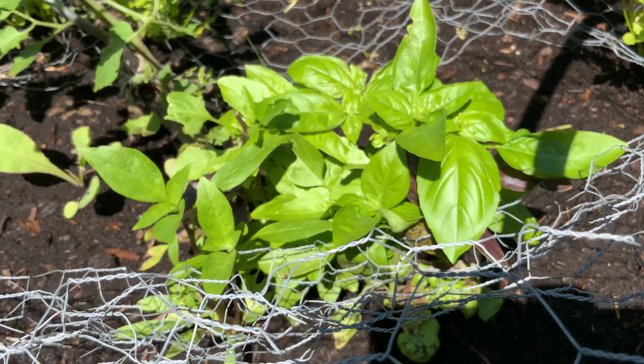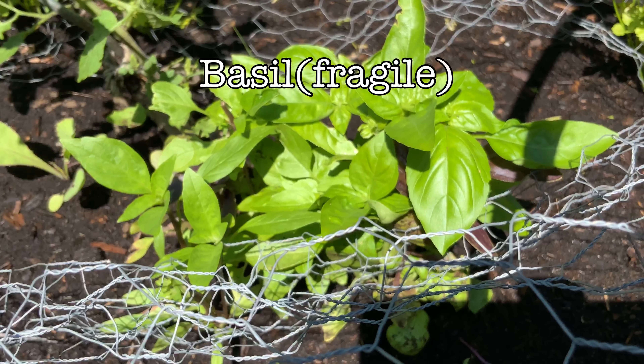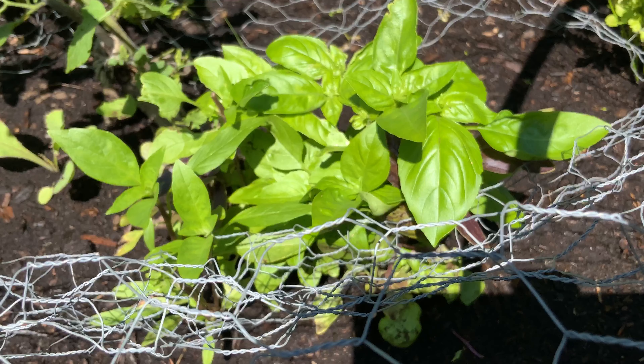Now here we have a variety of different basils. These are not robust herbs — rather they're fragile, but they're very, very beneficial to us.